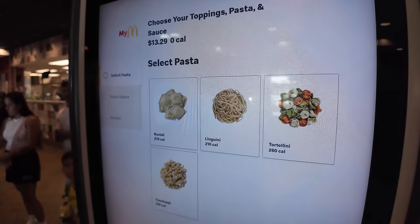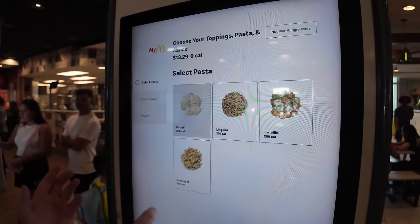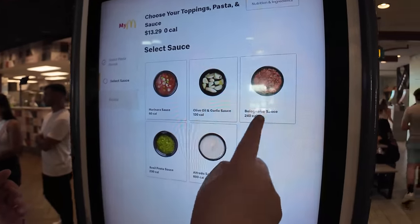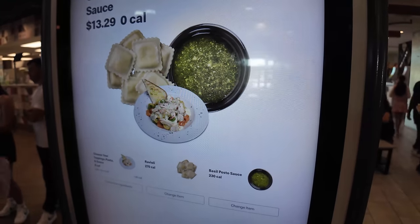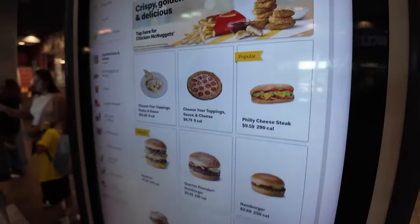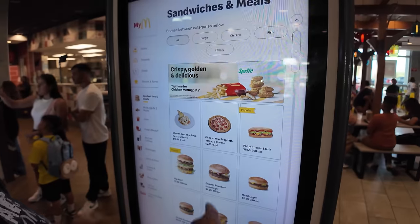You select your pasta — I think I want to do ravioli. I kind of want to try McDonald's ravioli, that sounds really interesting. So let's go with that. You can choose marinara, olive oil and garlic, bolognese, alfredo, and pesto. Let's do pesto — a little pesto rav situation. Add to order. $13.29. That's honestly not bad for a bowl of pasta.